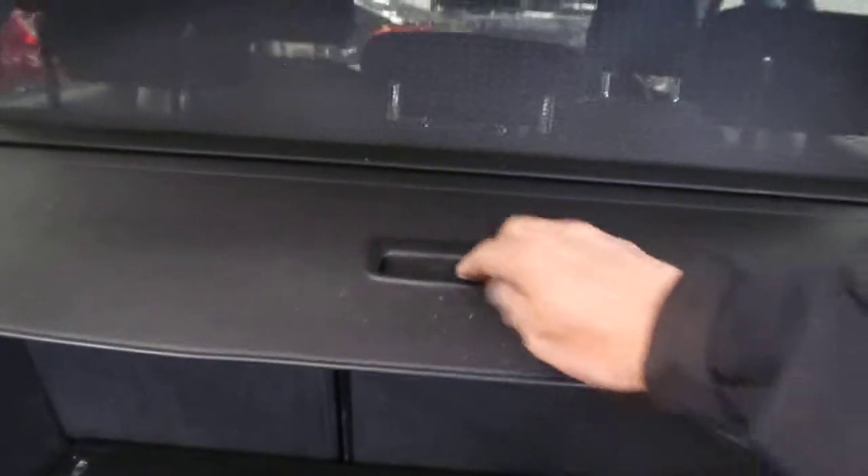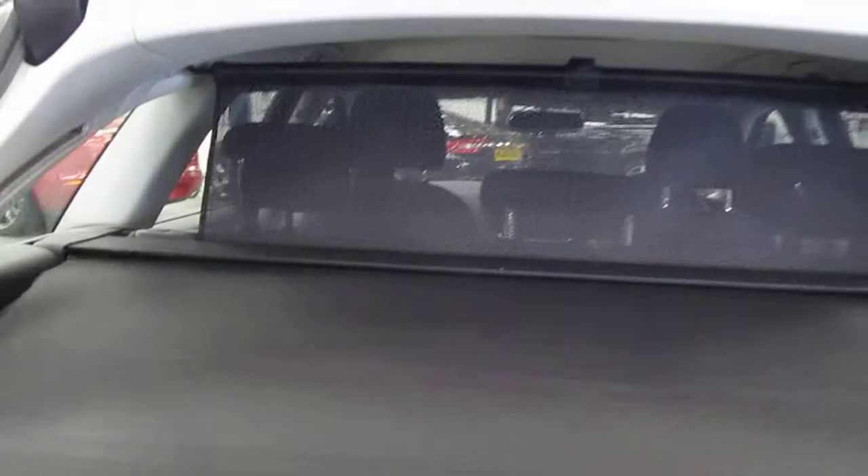In the rear compartment everything is clean and in good order. There are no smells and no signs of pets having been carried in the car, and it has the tonneau cover.